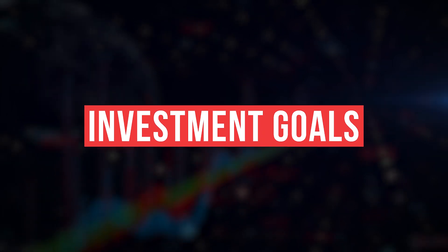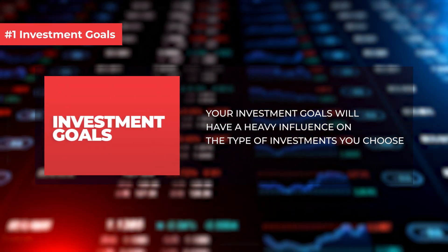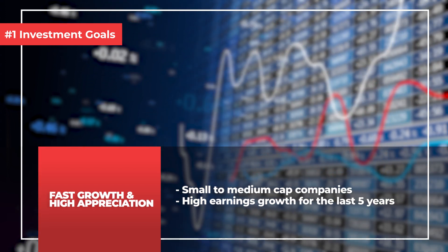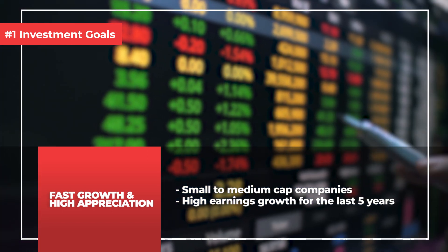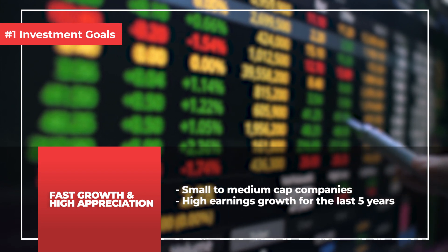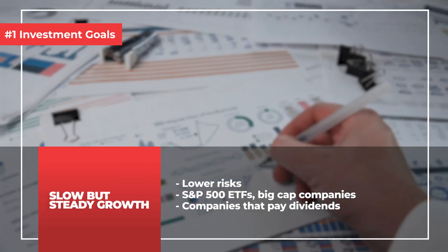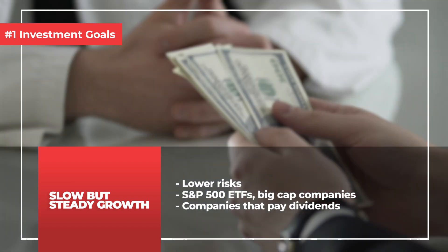Number 1: investment goals. Your investment goals will have a heavy influence on the type of investment that you choose. For example, if you're looking more towards fast growth and high capital appreciation, you may consider small to medium cap companies that have high earnings growth over the last 5 years. If you prefer slower but steadier growth — meaning lower risk — you can consider S&P 500 ETFs such as VOO, or perhaps big cap companies and companies that pay dividends. And if you have no time to analyse companies, you can also consider investing in ETFs or doing dollar cost averaging.